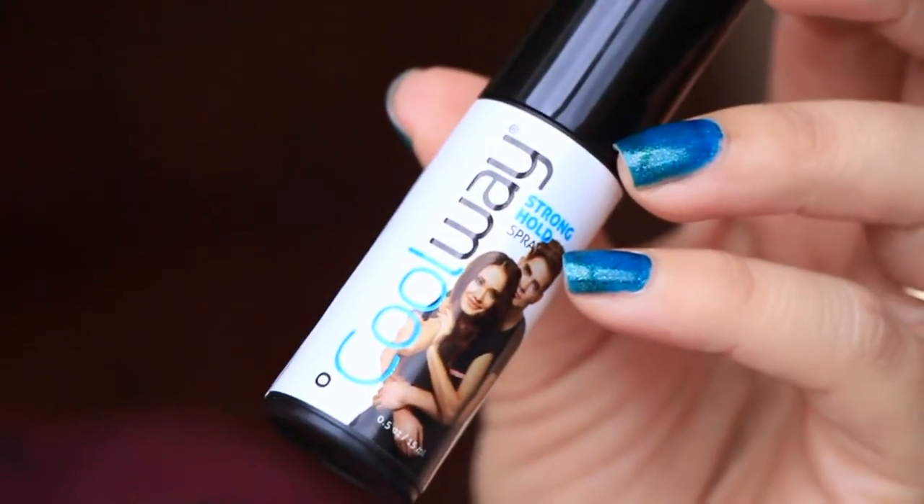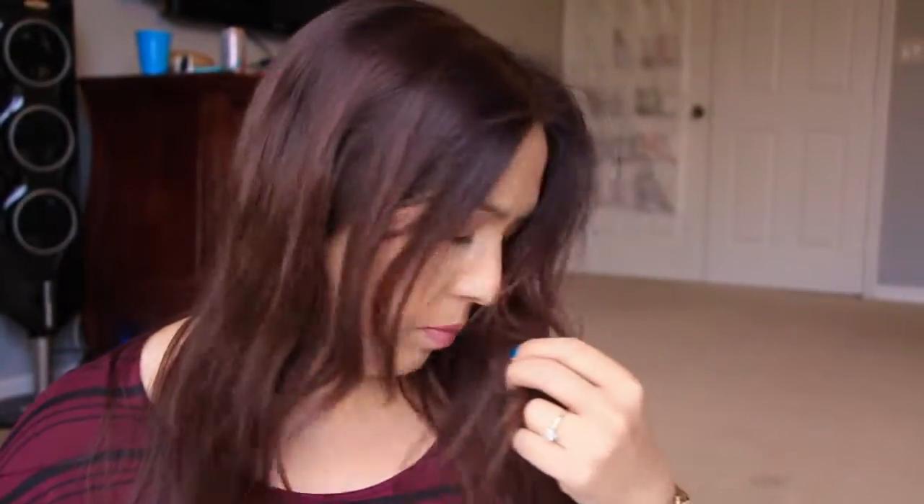First thing I'm gonna pull out here — this is Cool Way stronghold hairspray. It's just a pump. It smells kind of citrusy. It's not sticky at all either, which is kind of strange — a lot of times you spray liquid hairspray like this and it's immediately sticky. It's not sticky, so that's good. It says: spray on wet hair and blow dry to style, or spray on dry hair to hold your style in place all day long. Interesting.